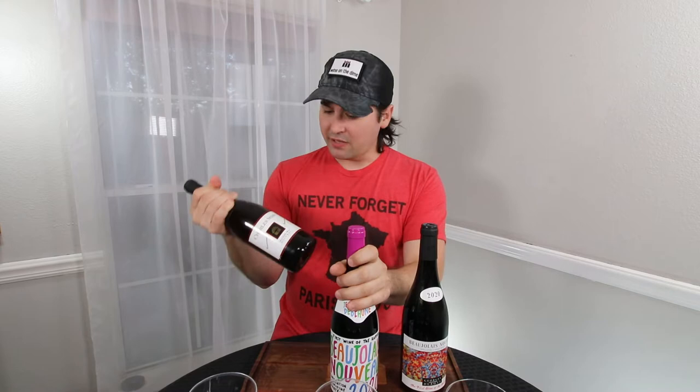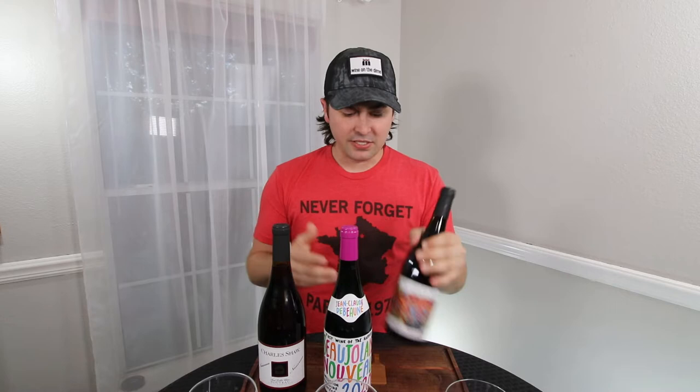Hey everybody, it's Stuart with Wine on the Dime, and today is Beaujolais Nouveau Day. So I went out to grab a bottle, and then I was like, well, if I'm going to grab one, I might as well grab another — I was at Trader Joe's and they had the Charles Shaw one. But then I went to Total Wine and bought another, and I ended up with three bottles. We're going to review them all today and I'm going to tell you which one's the best buying for your buck. Stay tuned.